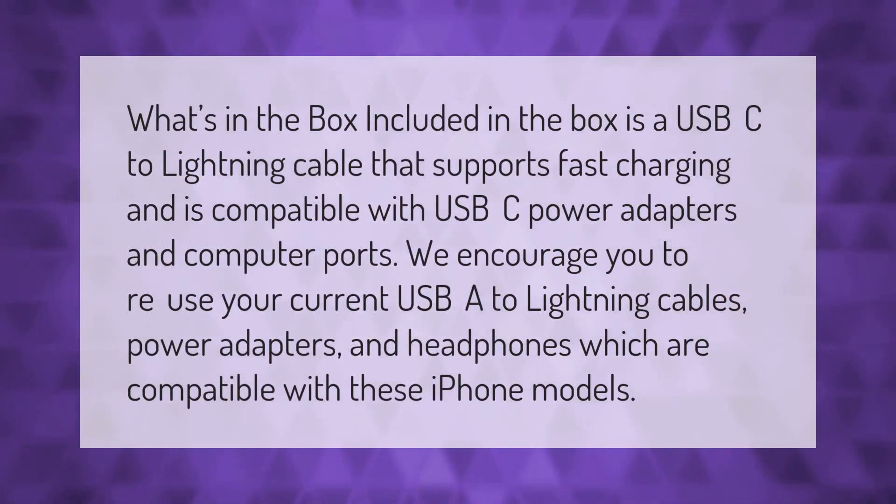Included in the box is a USB-C to Lightning cable that supports fast charging and is compatible with USB-C power adapters and computer ports. Apple encourages you to reuse your current USB power adapters and headphones, which are compatible with these iPhone models.